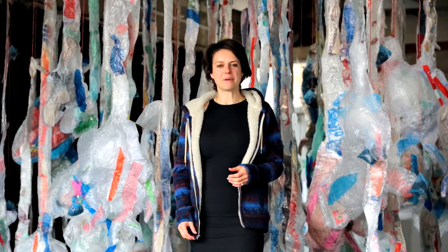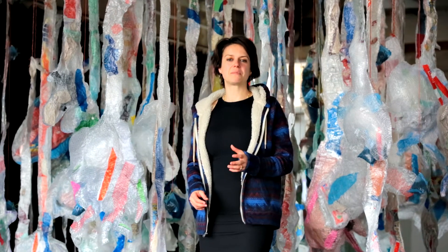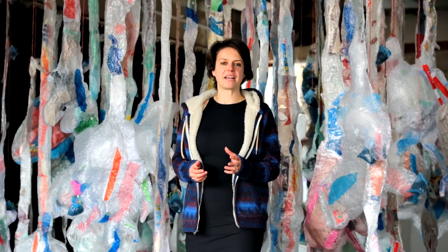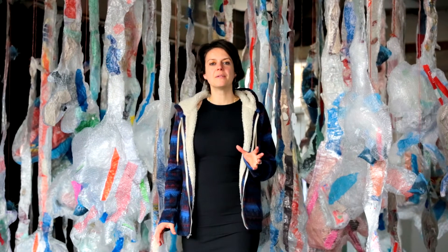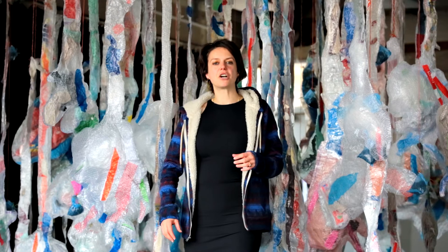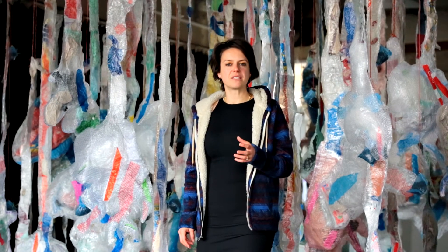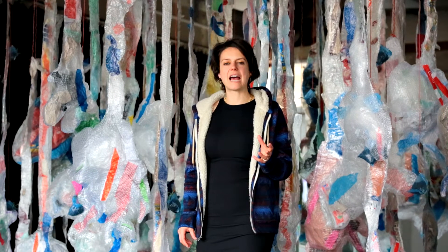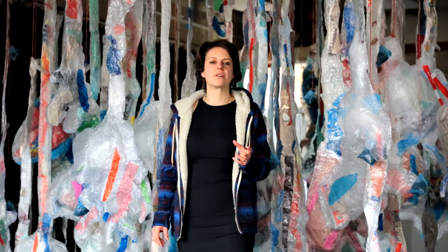But firstly, I'll tell you a bit about my background. I've been working with found and recycled materials since 2005, and this led me on to a project called Coast. For Coast, I was beachcombing and using driftwood, pieces of tile, old metal cans, and plastic objects to make installations and paint on.